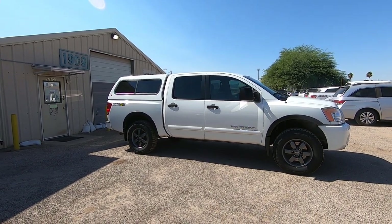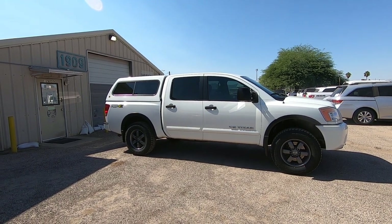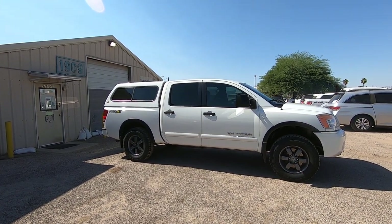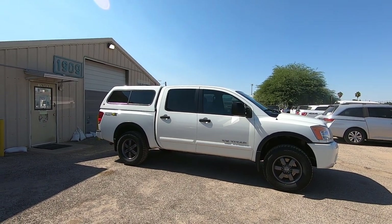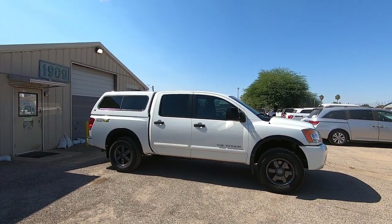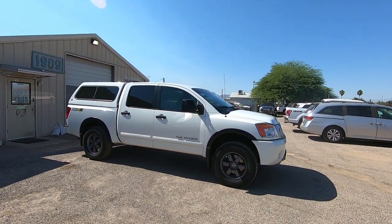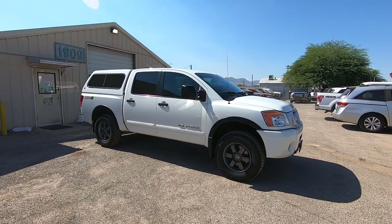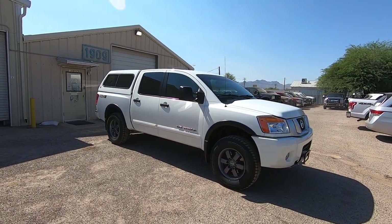It has 65,882 actual miles. It was a Capital One Auto Finance lease return that we purchased in Phoenix. I personally went up to see a volleyball game in Chandler with my daughter, had her drive me up there, and I drove it back from Chandler about 100 miles. Ran and drove great. Definitely needed tires, so we put brand-new tires on it.